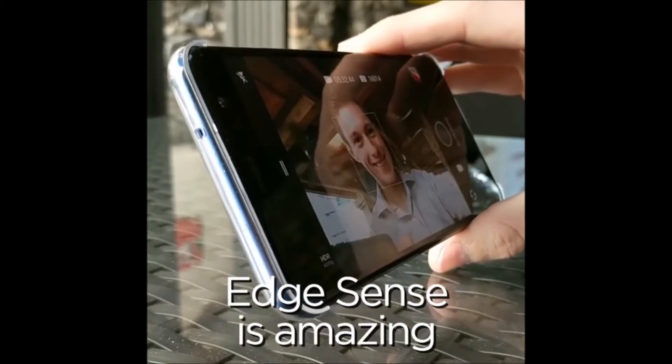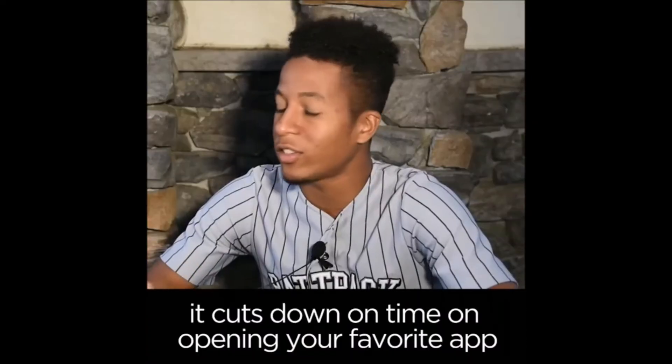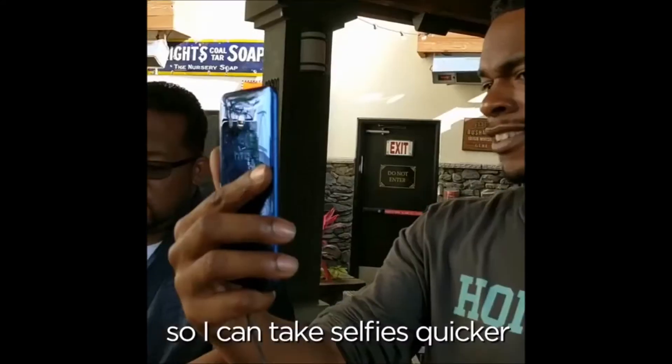The Edge Sense is amazing. You just squeeze it and it just turns right on, just like this. It cuts down on time opening your favorite app. I'm a big selfie guy, so I can take selfies quicker — I like that.